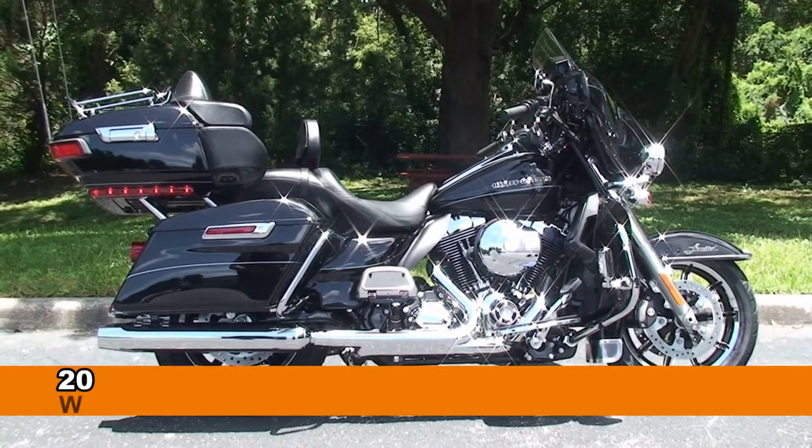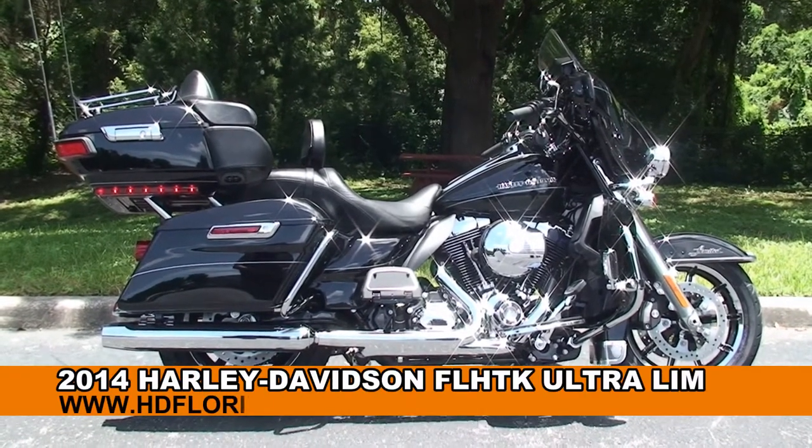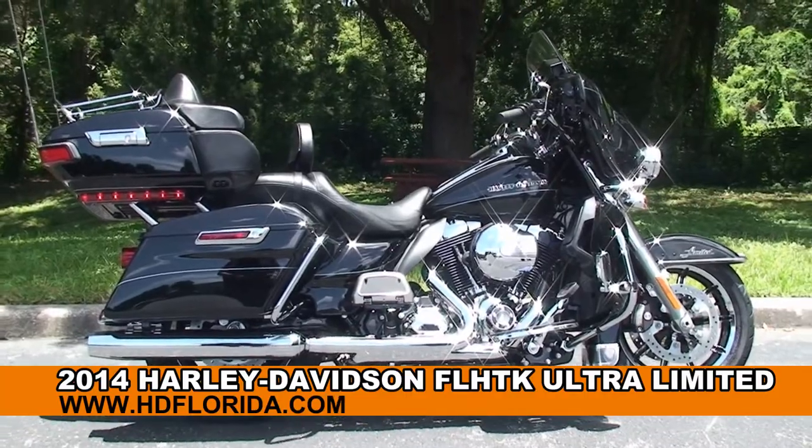Welcome everyone to the world-famous Harley-Davidson of Newport-Richey. Today I've got for you this amazing brand-new 2014 Ultra Limited.